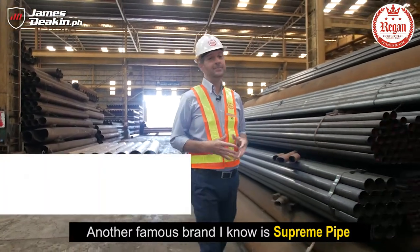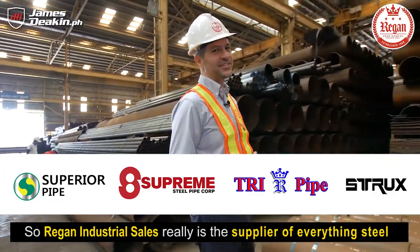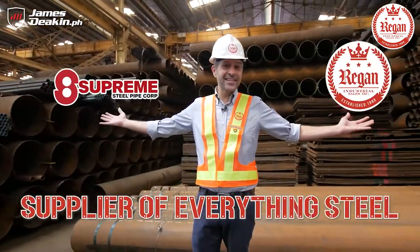Another famous brand I know is Supreme Pipes, and guess what? They happen to be Regan's sister company. Regan Industrial Sales really is the supplier of everything steel.